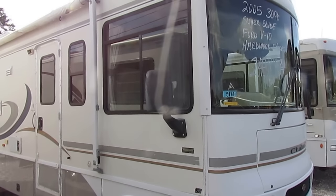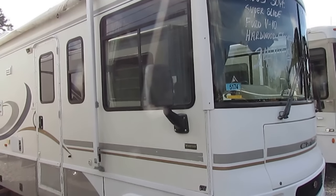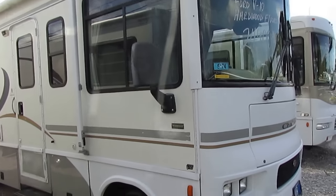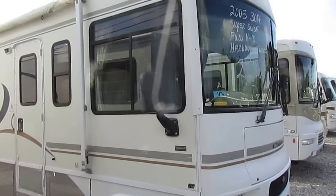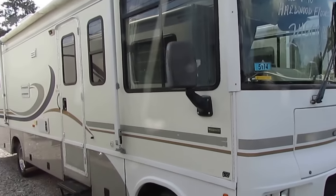Good afternoon, folks. Big Bo here with another great Class A bargain price motor home from Parkway RV Center. Going to look at one of my personal favorite brands, and that is a Winnebago. This is a very nice and clean 2005 Winnebago Sightseer Chalet Edition.